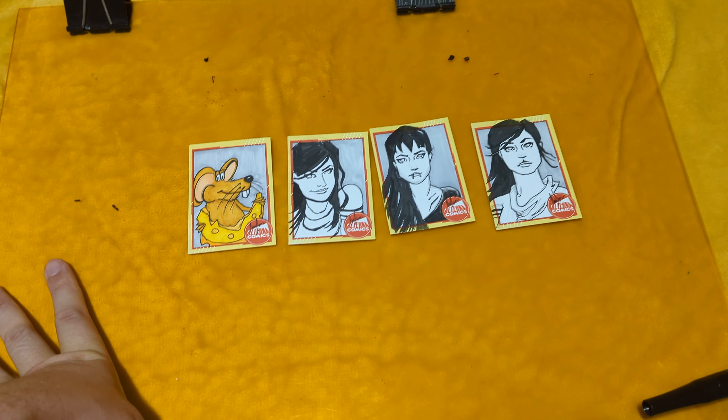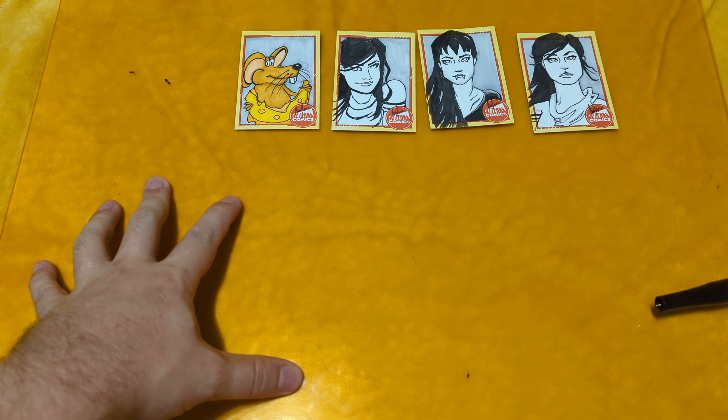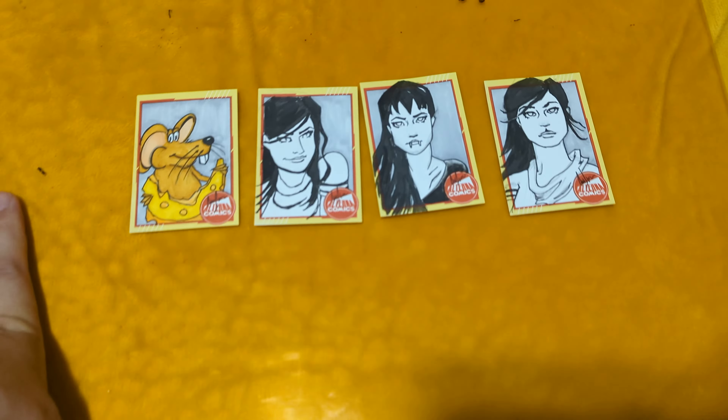All right, everybody, it's Clint again. I didn't disappear, I promise. I've got my handy-dandy plexiglass drawing board — that's what I draw on.